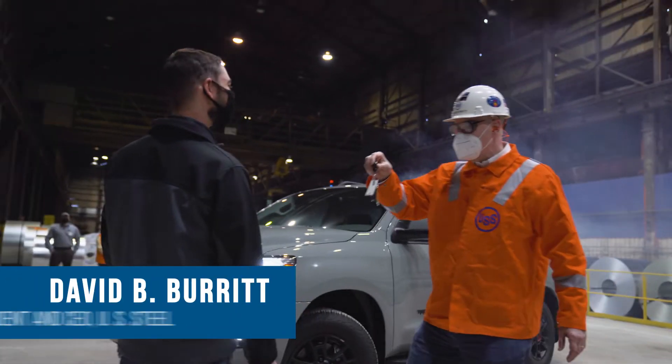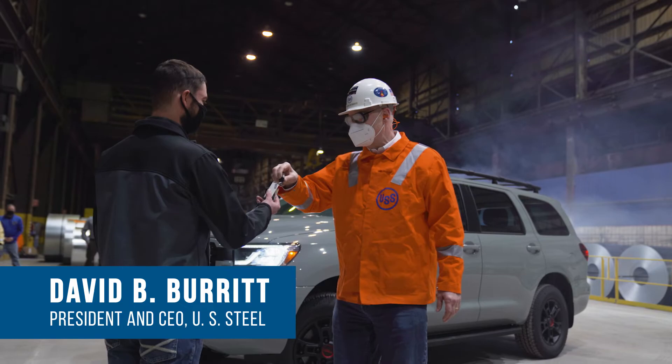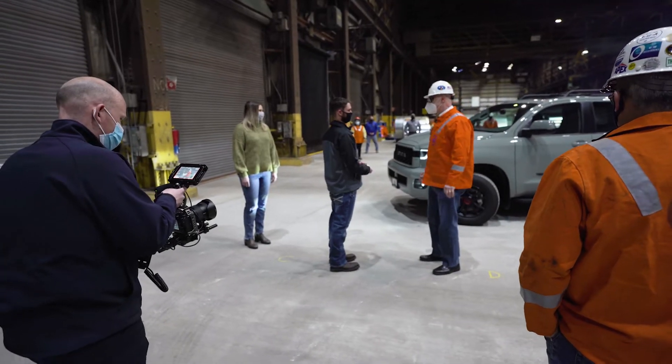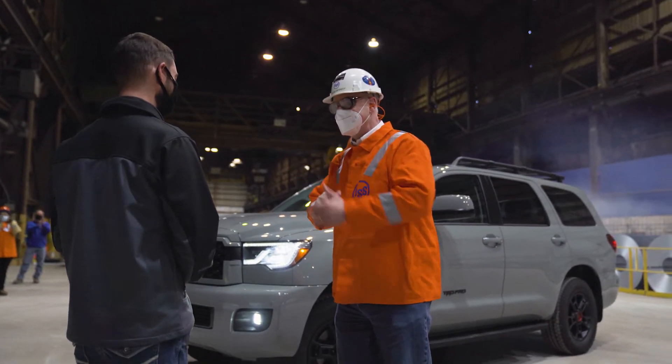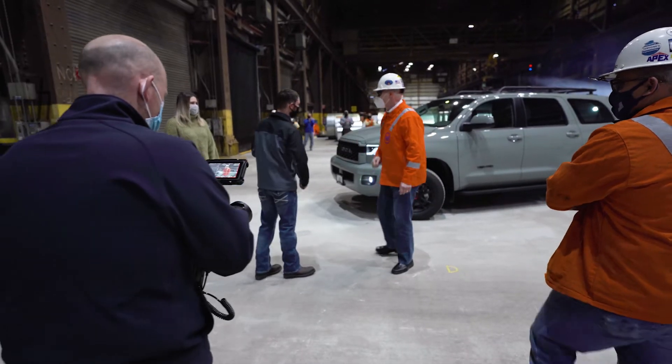Congratulations, Mr. Roberts and Mrs. Roberts, on being the proud owners of a Sequoia. Everybody's got to be a salesperson and you're leading the way. Great job. Congratulations to you. Thank you.